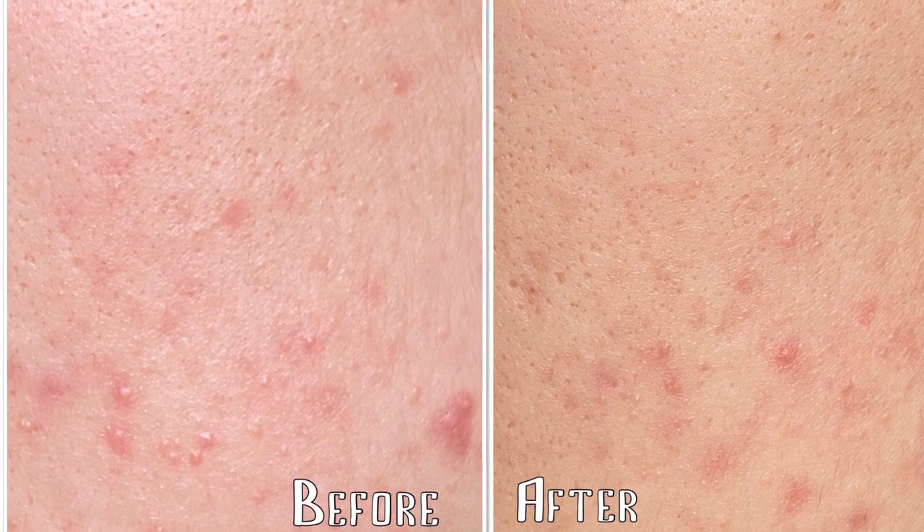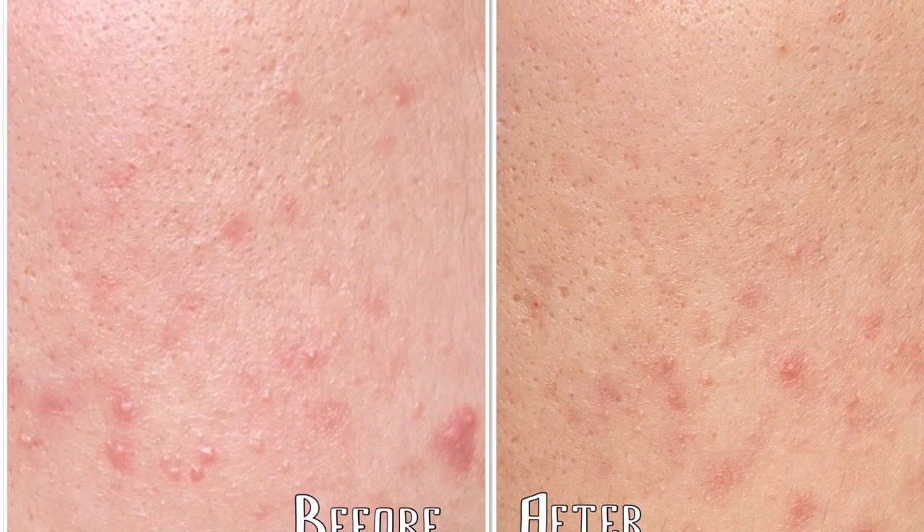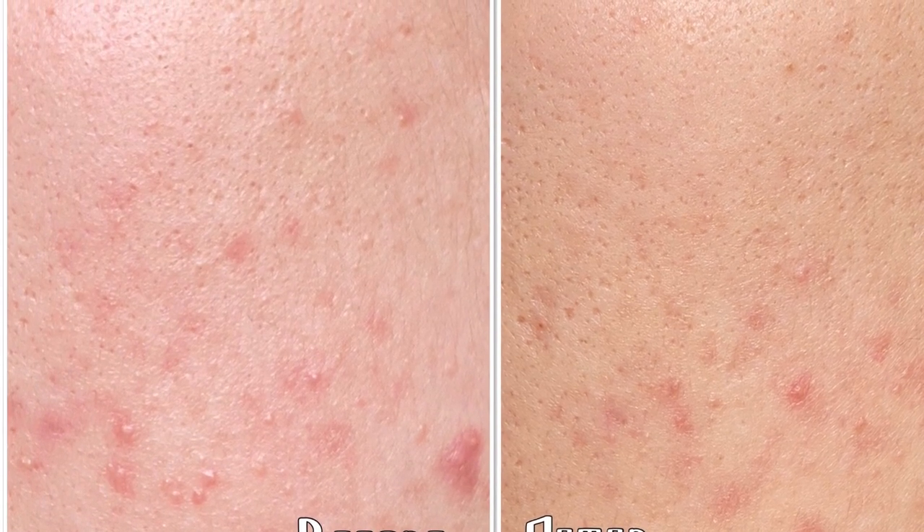I wouldn't say that there is a massive difference between these two pictures, but at least there's not that much irritation left. Also on week three I started using an LED face massager, so I think this little device also contributed to how my skin looks right now. But overall there was a small improvement after drinking spearmint tea for four weeks, though I came to the conclusion that you can't expect wonders just by drinking one tea.